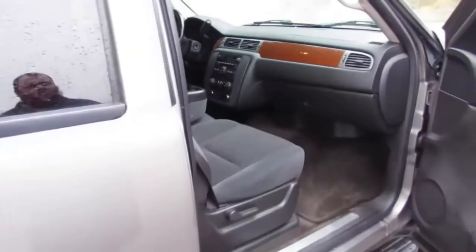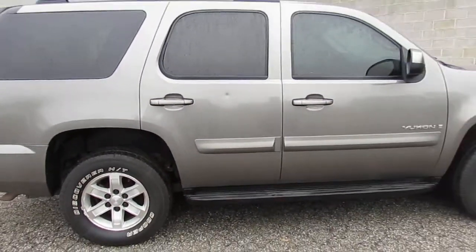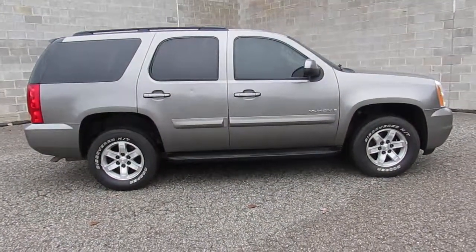Give us a call at 810-648-9500, or check out ApprovalPowerSports.com. Don't miss out on this one, guys — 2008 GMC Yukon.